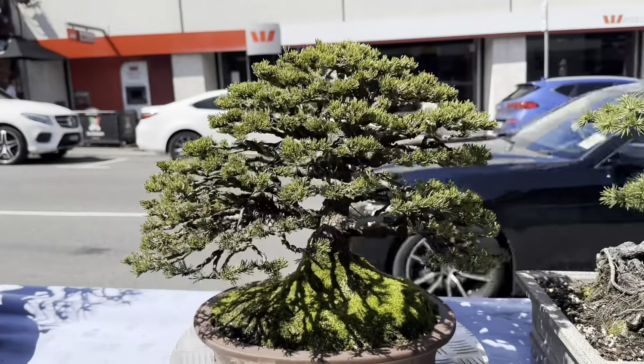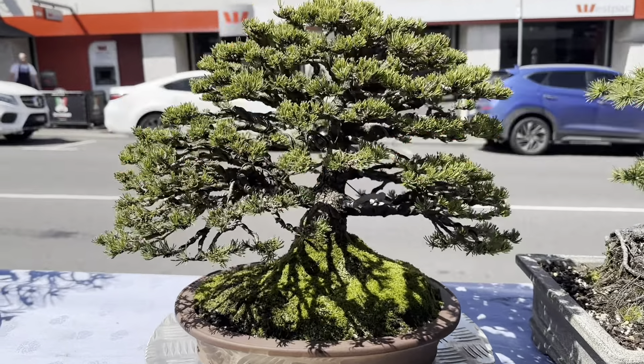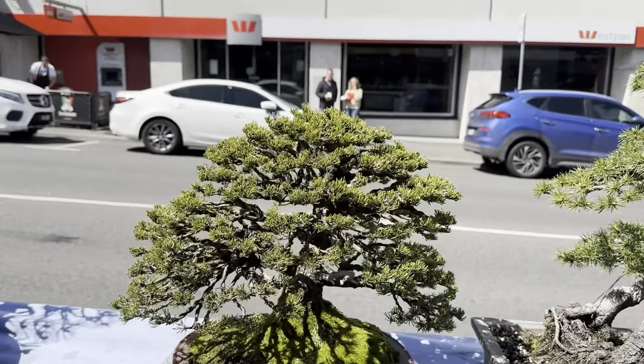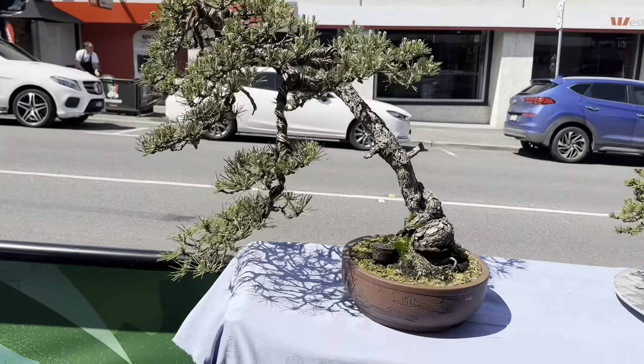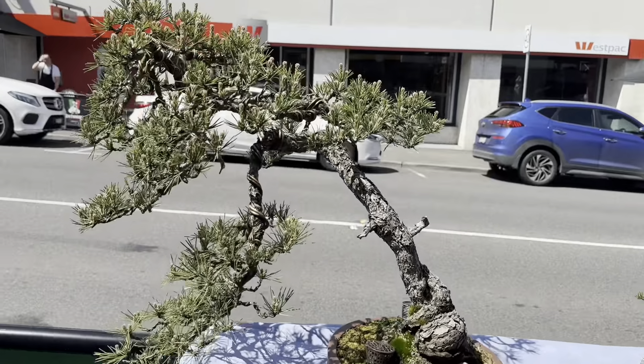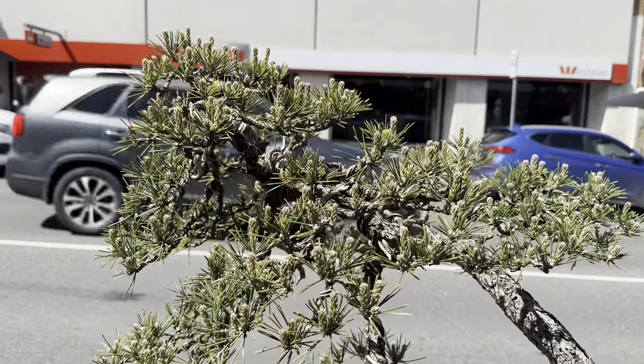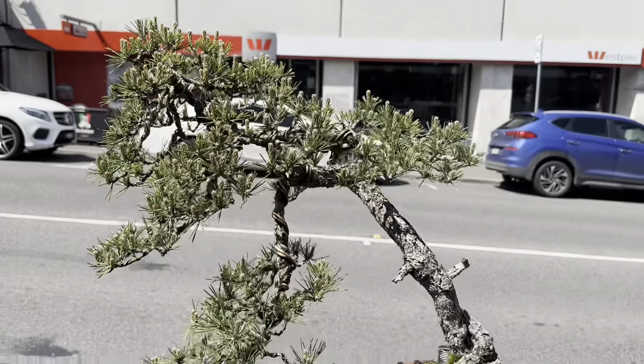Oh, this is a little Mugo, I'm pretty confident. And here's a really slanting black pine. Hopefully you guys can hear me over the traffic - it's pretty crazy, we're on a main road here in Ivanhoe in Melbourne.